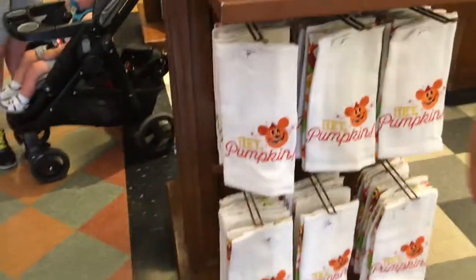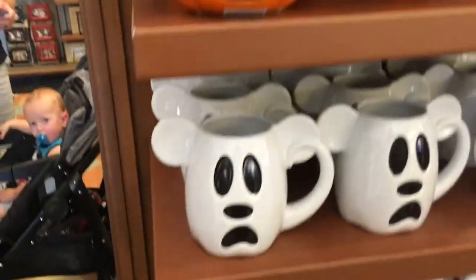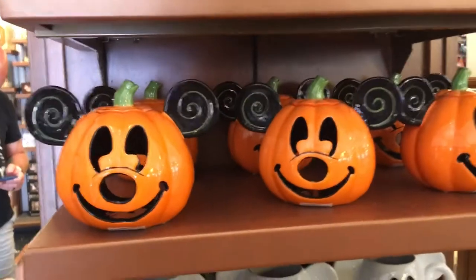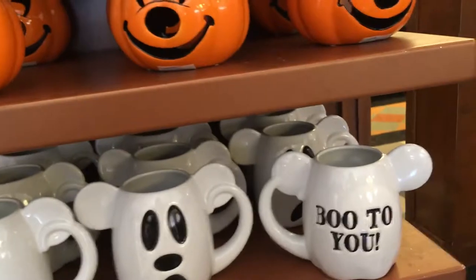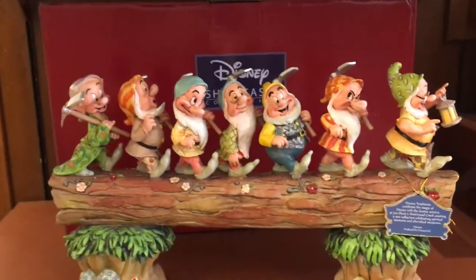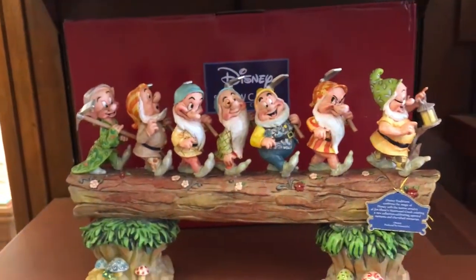Hey pumpkin! That's cute. Here's some of the Halloween stuff we've got. These look like candle holders right here - that's what these are. Not Halloween, but I absolutely love it. Did you see this? I like this kind of stuff. I like the hitchhikers. It's awesome.